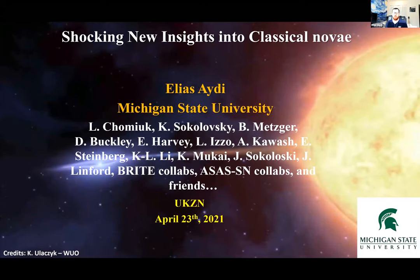Thank you very much for the introduction and for having me here today. It's always good to be back in South Africa, even though virtually. I definitely miss the country and it has a lot in my heart. So today I'll be telling you about shocking new insights into classical novae.